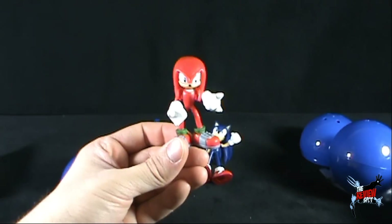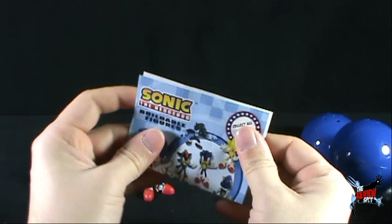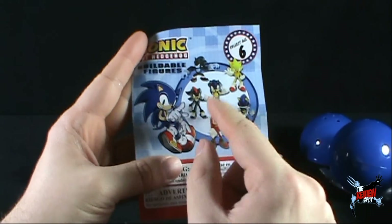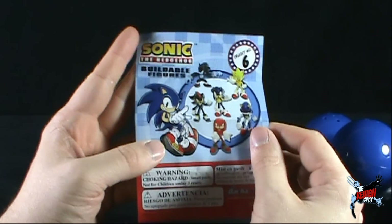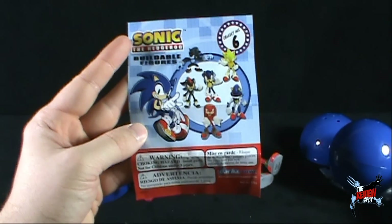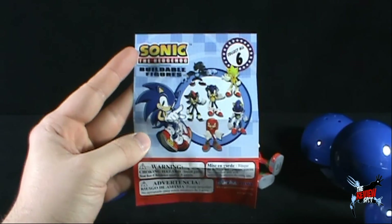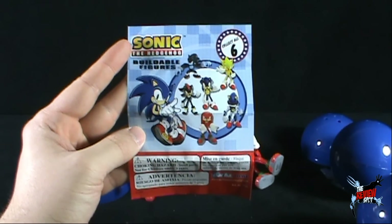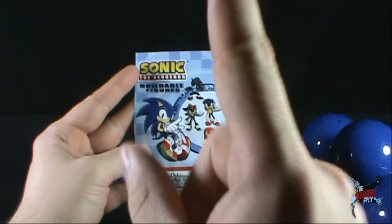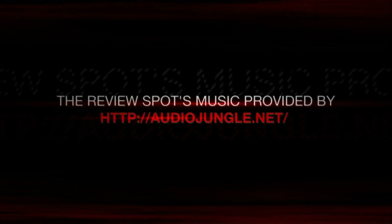Yeah, for the most part it was well worth the wait. I know it took forever for me to find these, but I'm certainly glad I did. If I could go back and find the others — at the end of the day, I'm happy with the ones I got. Today's collectible spot, we were having a look at the Gachatomi Sonic the Hedgehog buildable figures. Inside these little spheres of delight, we got ourselves some really neat Sonic collectibles. Thanks for watching as always, guys — certainly stick around, more collectible spots are heading your way. I'll see you guys next time.